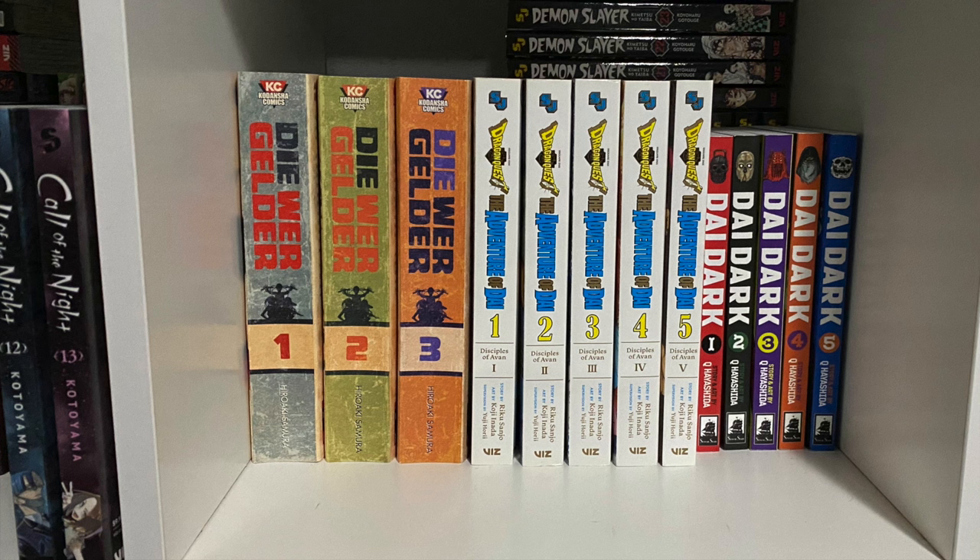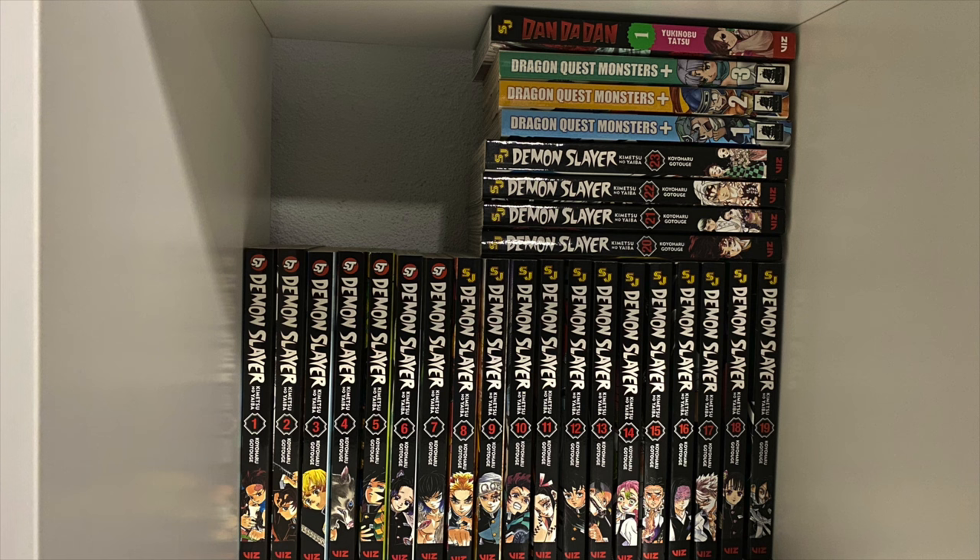I'm so sad that we might not get anything else from Dragon Quest: Adventure of Dai. If you're interested, please pick it up and let the publisher know we want more printed — please, Seven Seas Entertainment. Here's Dai Dark, the first five volumes. Volume six was ordered but hadn't arrived by the time I filmed this. Behind all of that is my collection of Demon Slayer — all 23 volumes.